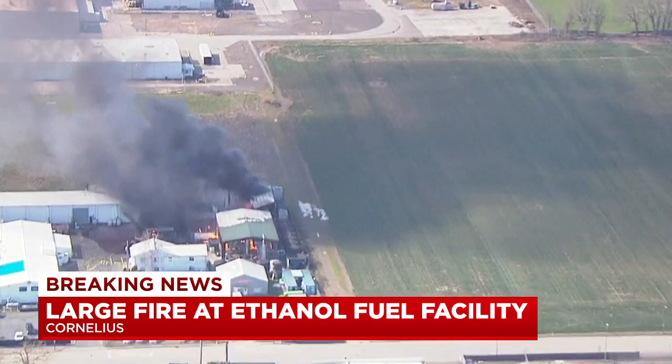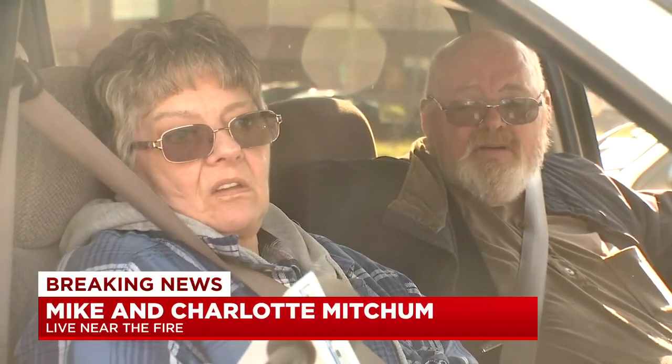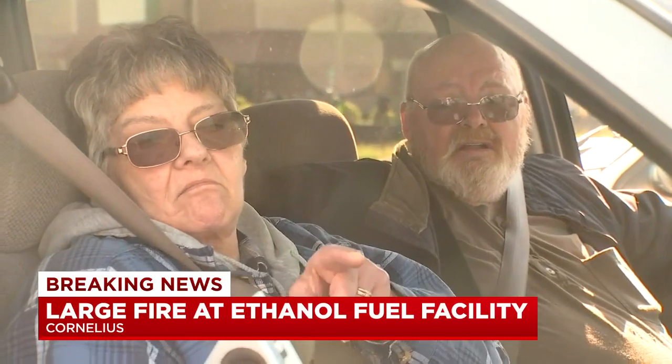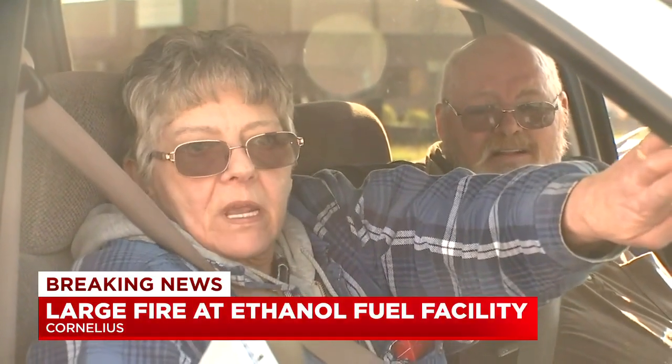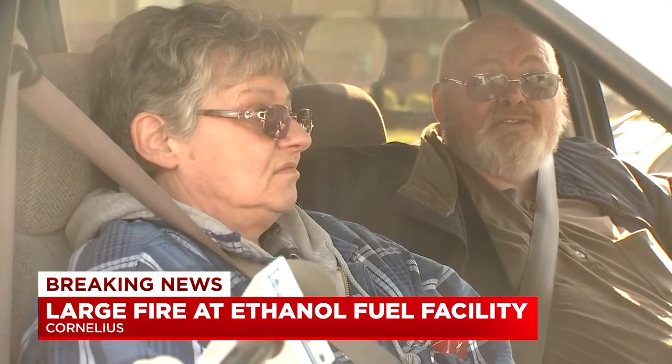I was at home in the house. I didn't know anything about it until she returned from the store, came in and let me know, 'Hey, there's a fire behind us at the biofuel plant.' That's when I came outside — and about that time we heard a little explosion, then went over a little further to where we could see it better. There was a great big explosion and it shook the house and it was scary. It's still scary because we don't know — it's a biofuel and we are the closest house to that plant.